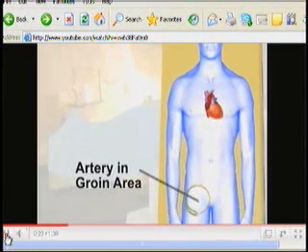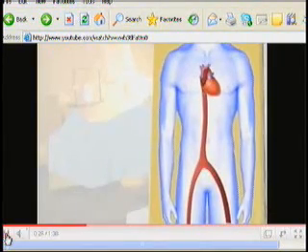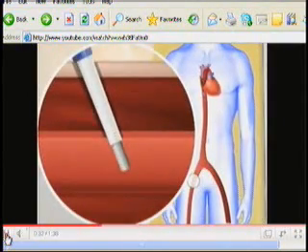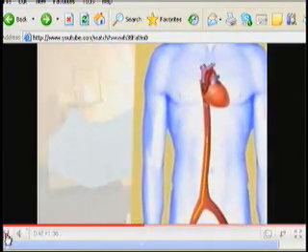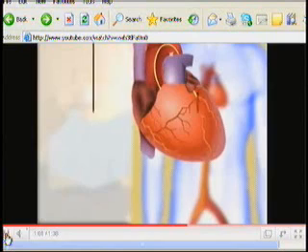We have a video playing here that describes how the procedure is done. Generally, the artery is accessed most commonly from the groin, and a needle is inserted into the artery, and a thin plastic tube called a catheter is inserted over a wire. Then the thin plastic tubes are run up the artery from the leg up to the heart. The catheters are over 100 centimeters in length and can reach fairly easily.